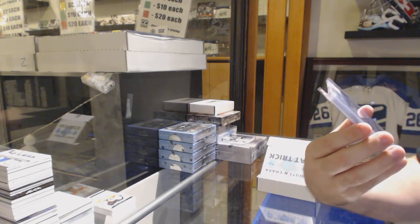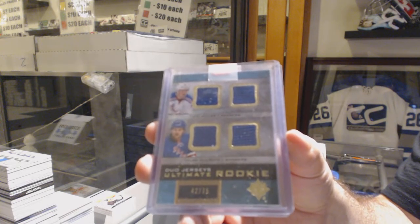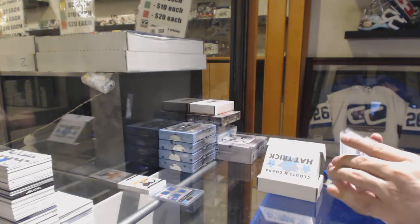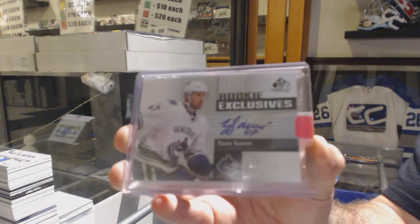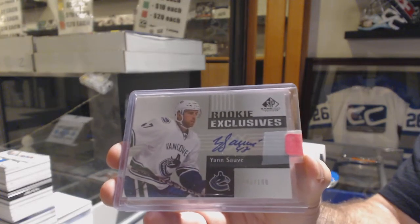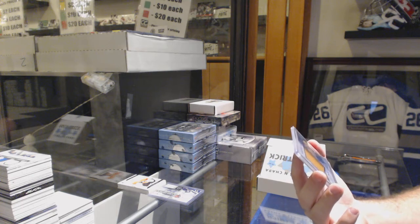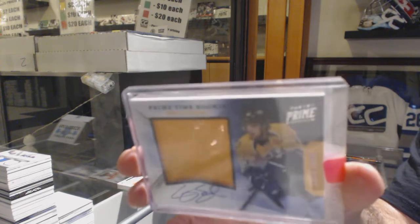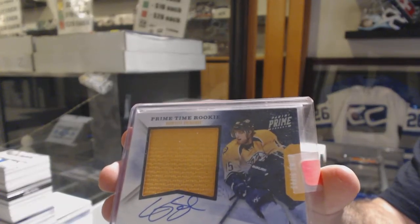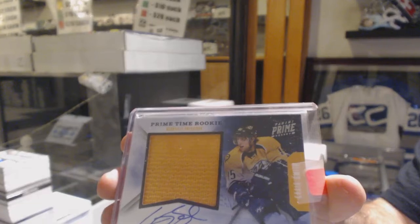We've got a Dual Ultimate Rookie jersey to 75 of Miller and McElrath. We've got for the Vancouver Canucks Rookie Exclusive Auto, Jan Solve. And for the Nashville Predators, Prime Time Rookie Jersey Auto, Craig Smith, number 250.